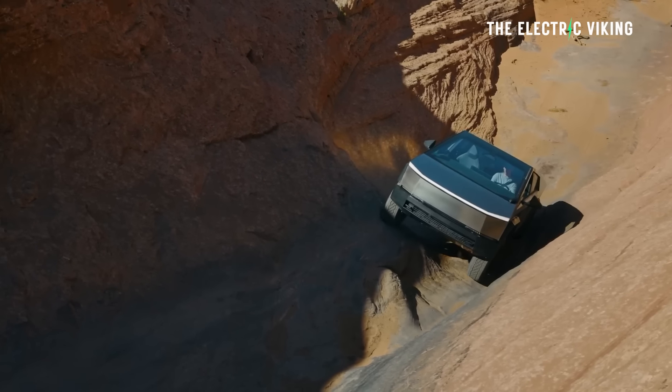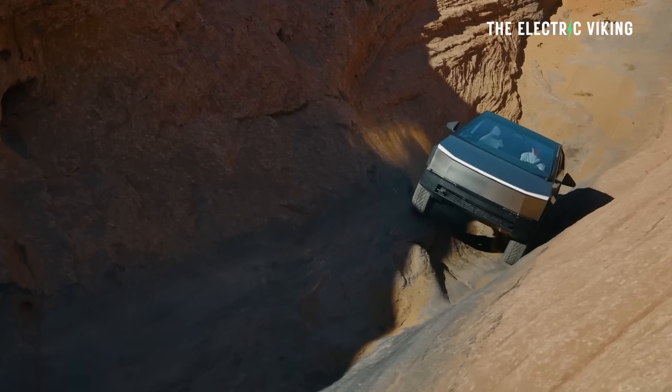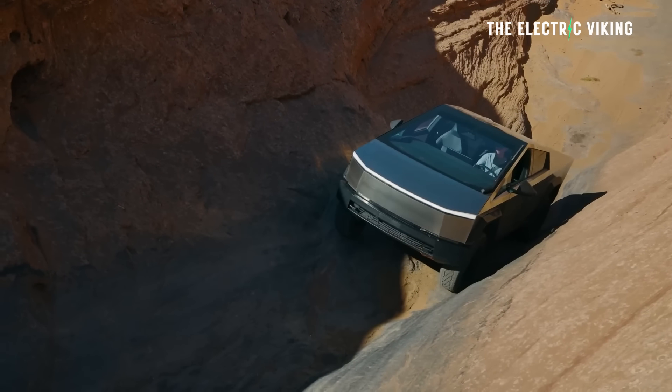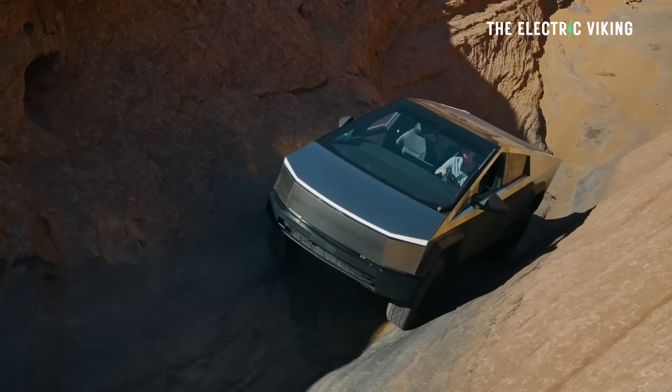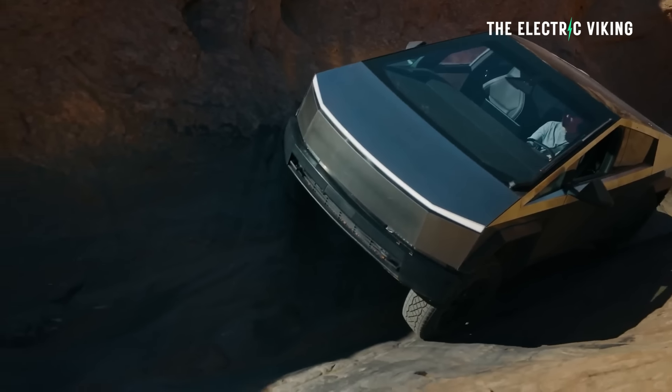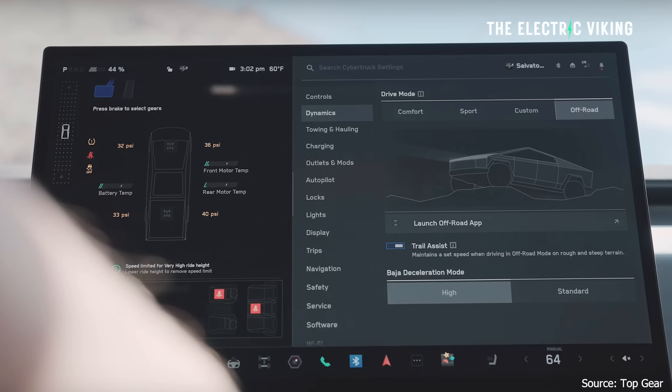Tesla have just revealed some new Cybertruck off-roading features. Some of these were seen in the Top Gear video test of the Cybertruck, showing the dual-motor version with its two diff locks, but it goes beyond that with the new Cybertruck app.